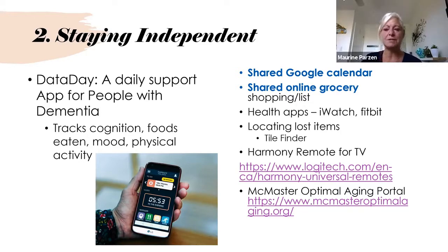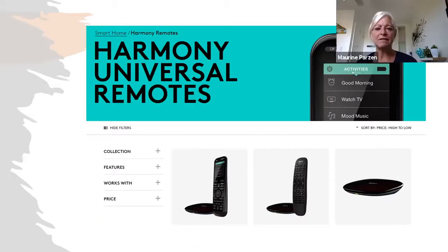One thing I never thought about but a caregiver shared is the Harmony remote for TVs. This remote is linked to your phone, so when his dad would call saying he can't turn on the TV or change the station, the caregiver was able to do it from his phone. I didn't know it existed, so I'm going to start considering that for my mom since I get a lot of those phone calls too.